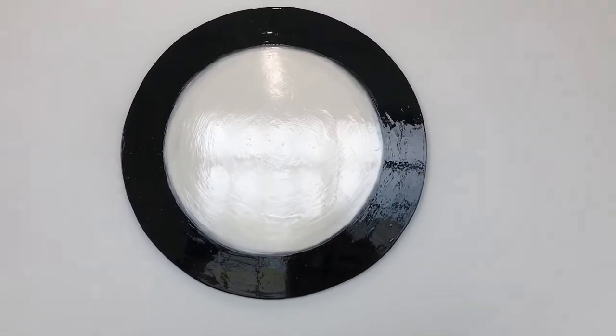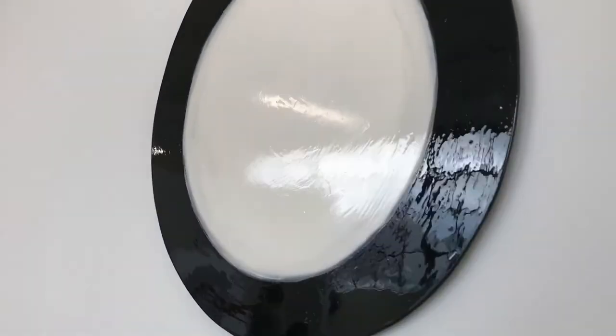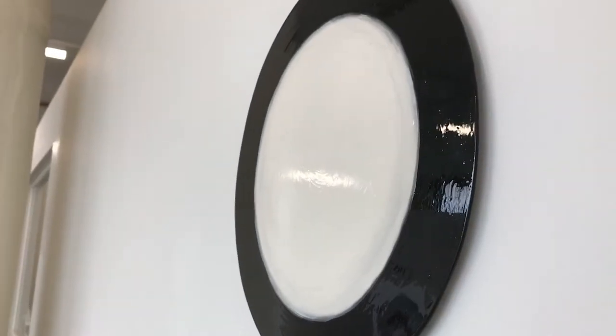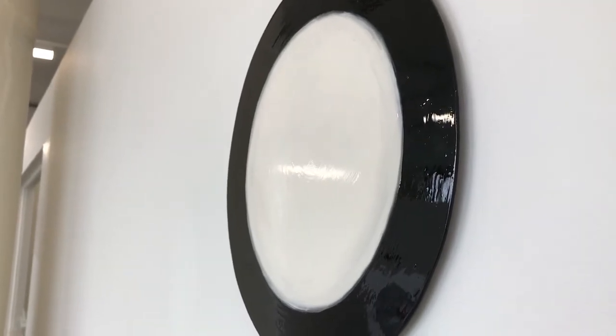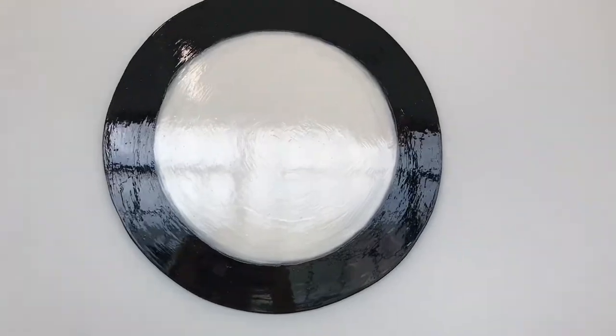This work is by Richard van der A. He gets these fantastic surfaces — this is enamel on aluminum, and it's called Flat Formalities Number One.